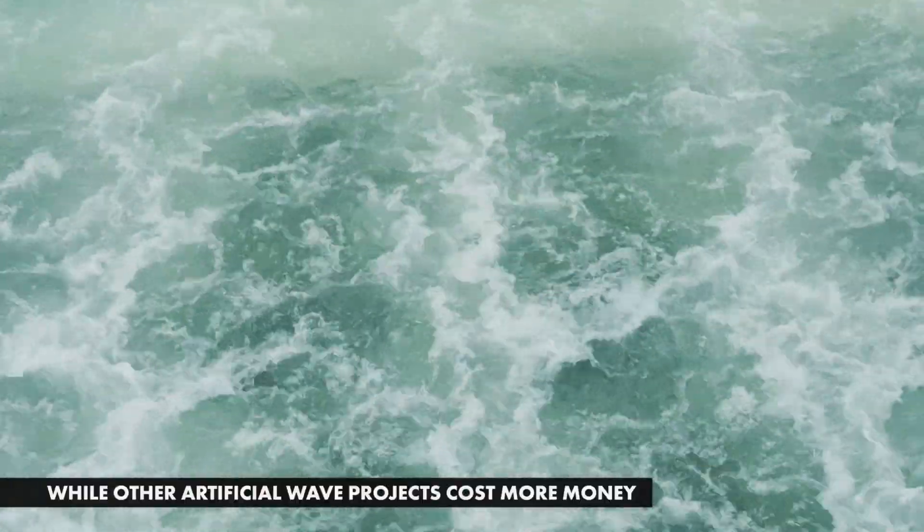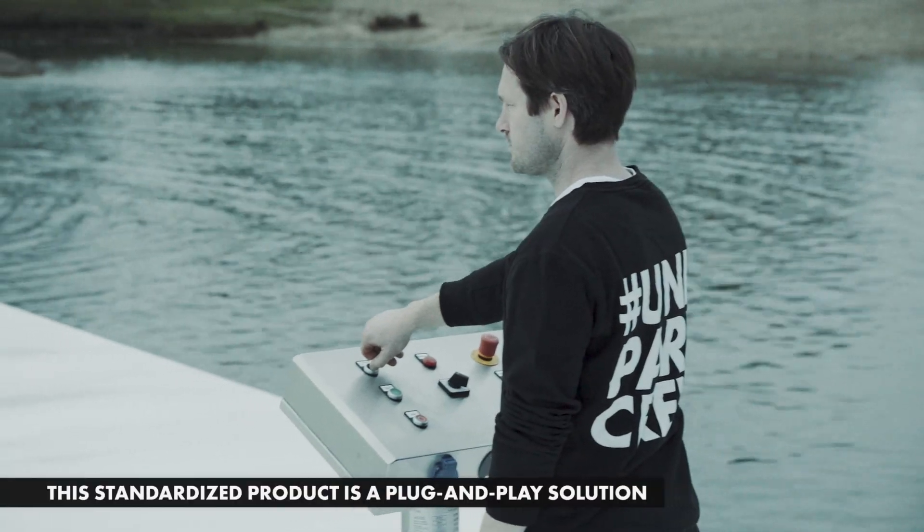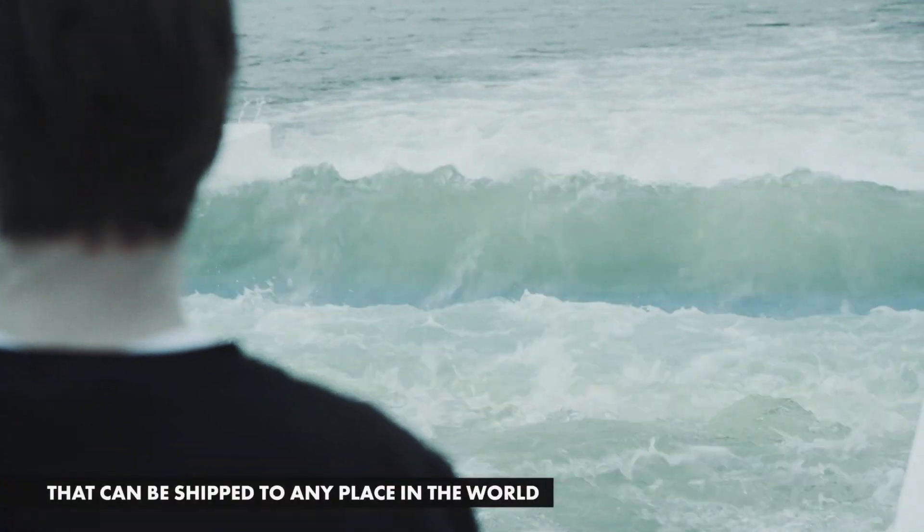While other artificial wave projects cost more money and take years of planning, this standardized product is a plug-and-play solution that can be shipped to any place in the world.